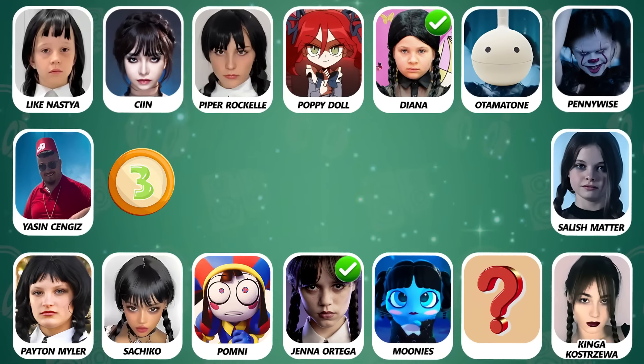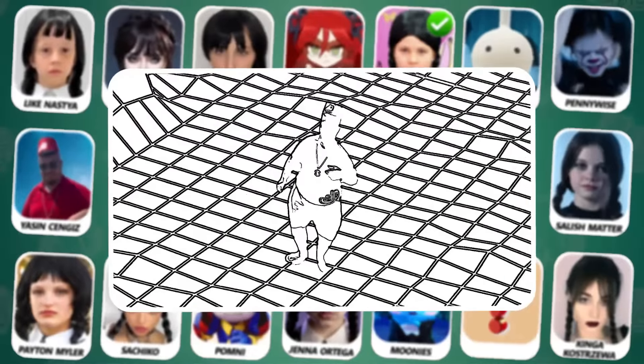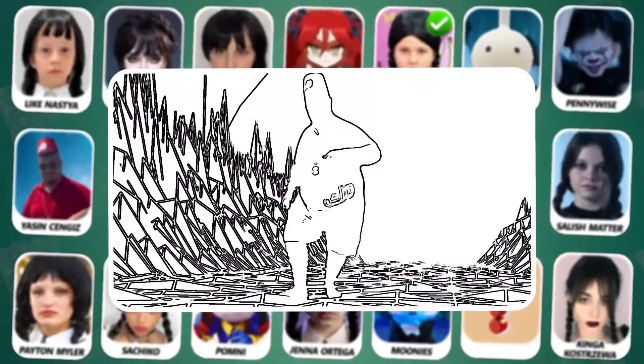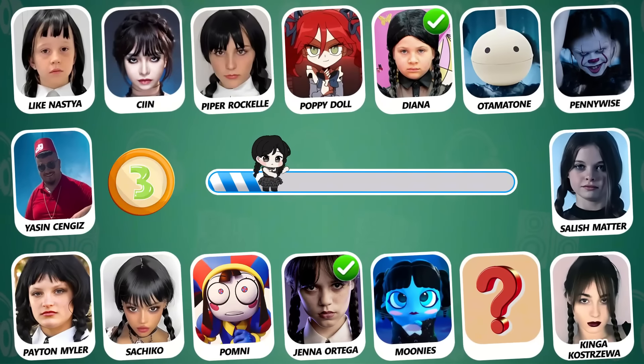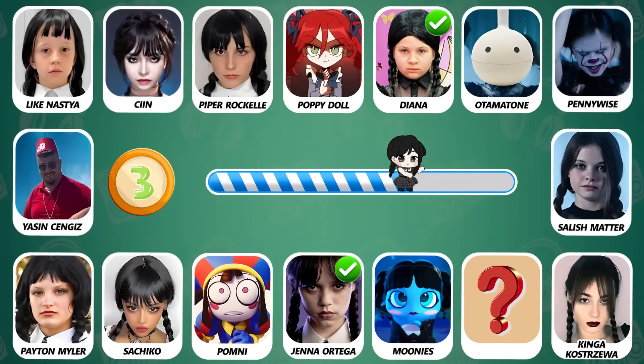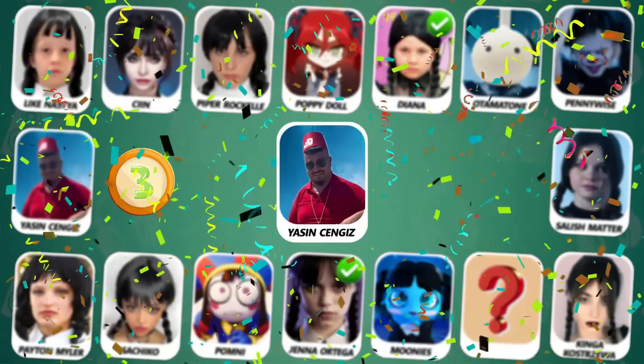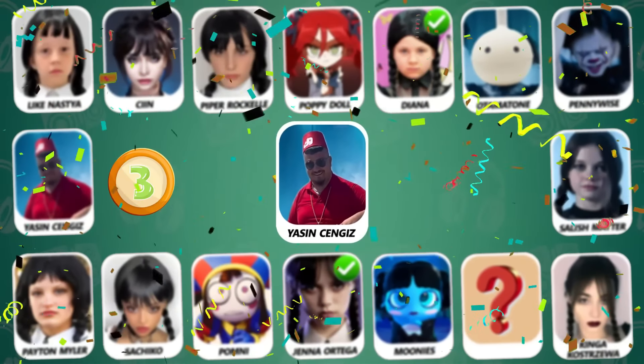Number 3! Do you see who this is? Yes, he is Yasin Senjas!